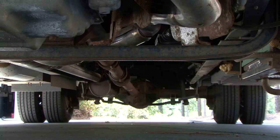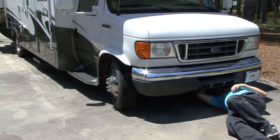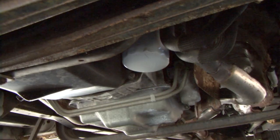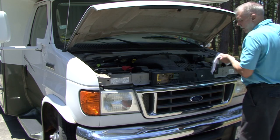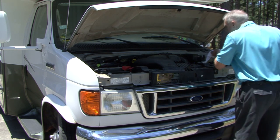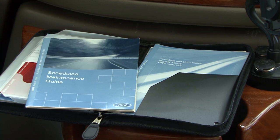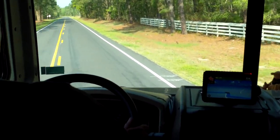Motorized RVs with an engine, transmission, and rear axle need to be inspected too. If you are not comfortable inspecting the driveline, try to find an RV inspector who is qualified to do this. You want to inspect the underside for evidence of leaks. Check the condition of the belts, radiator hoses, and heater hoses. Check all of the fluid levels to make sure they are topped off and the fluid is clean. Ask the owner for maintenance records you can review.